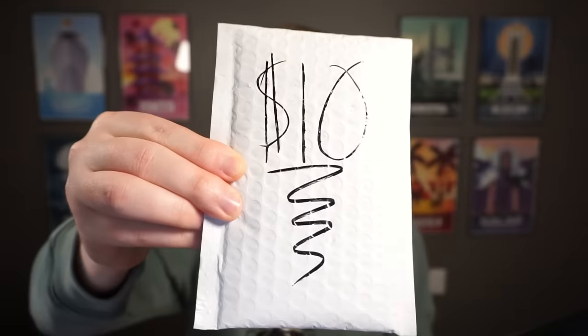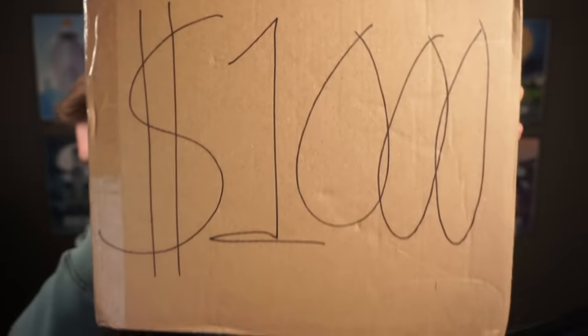I'm going to be opening up a $1, $10, $100, and a $1,000 Pokemon mystery box to see if any of them are actually worth it and which one gave me the most value.